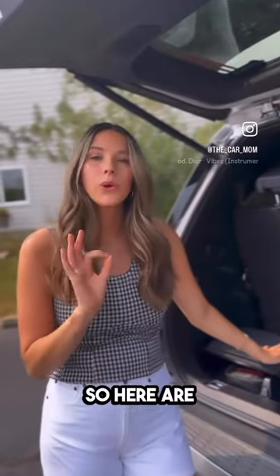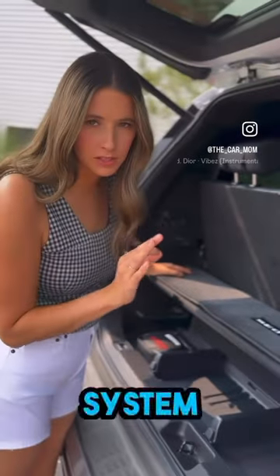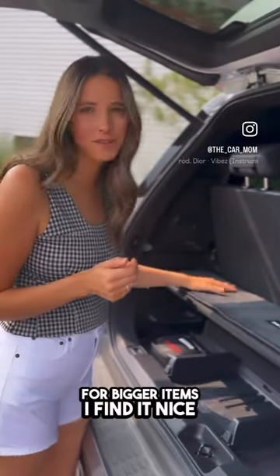The Sequoia trunk space isn't the best, so here are a few things Toyota did to maximize storage. Starting off, they implemented a shelving system, and although it doesn't help for bigger items, I found it nice for my grocery haul.